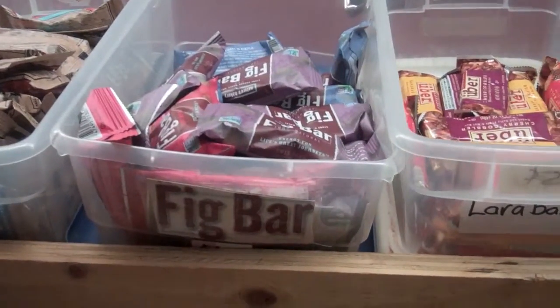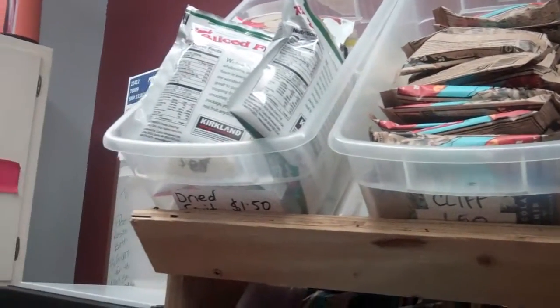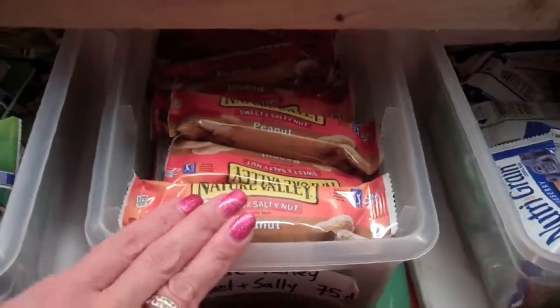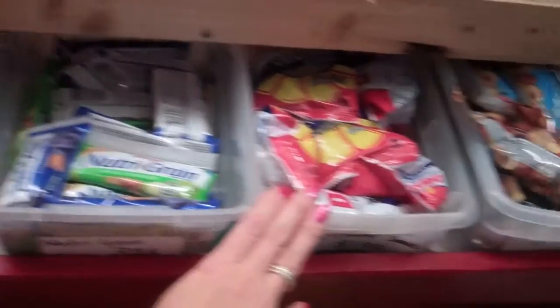Are there any products at the IB store that you really don't sell at all? A lot of them — peanuts, copper bars, fig bars, dried fruit. What about the Nature Valley bars? Not the peanut ones, but sometimes the other two will sell. Not so much the Nutri-Grain or the sunflower seeds.